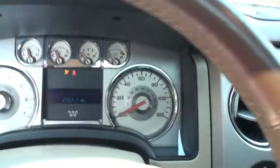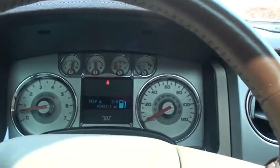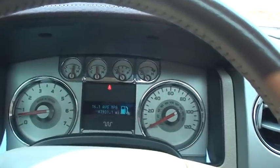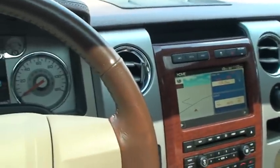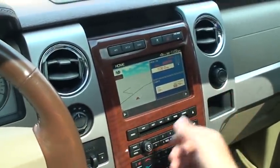It's only got 47,900 miles. You can toggle between all the information — miles to empty, fuel mileage, instant fuel mileage. This one has a navigation system. Real nice.